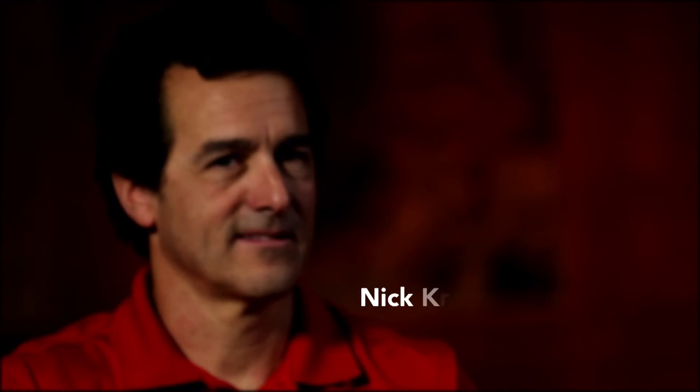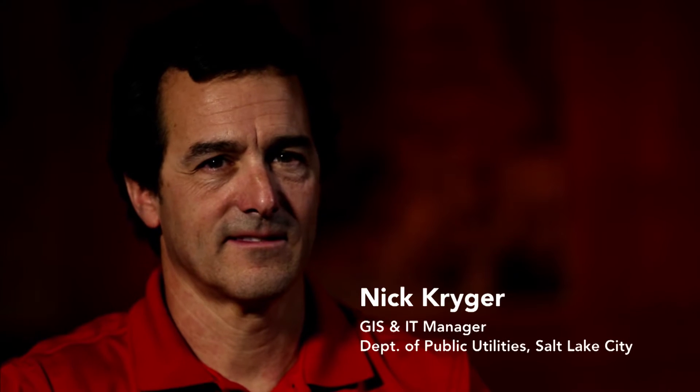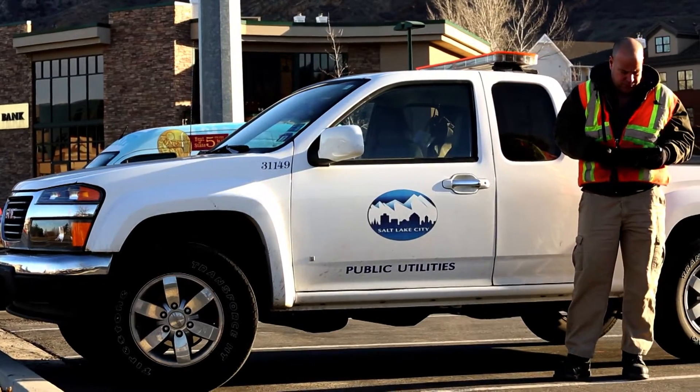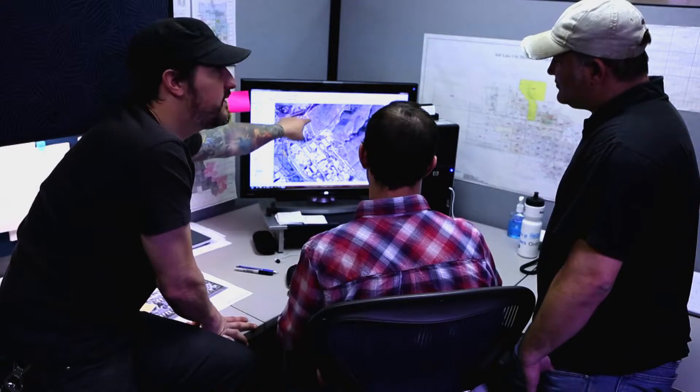Everything that happens at Public Utilities is tied to our GIS. From people out in the field to customer service to survey, everybody's using GIS.